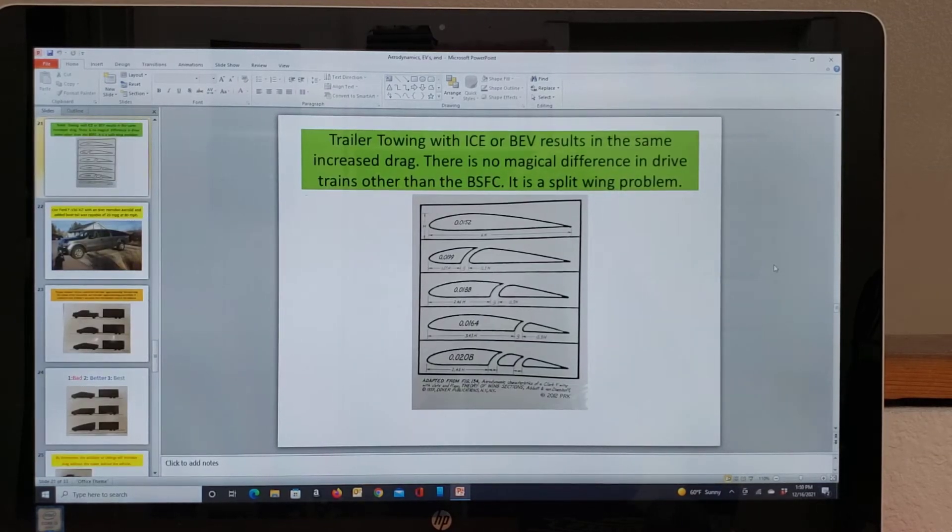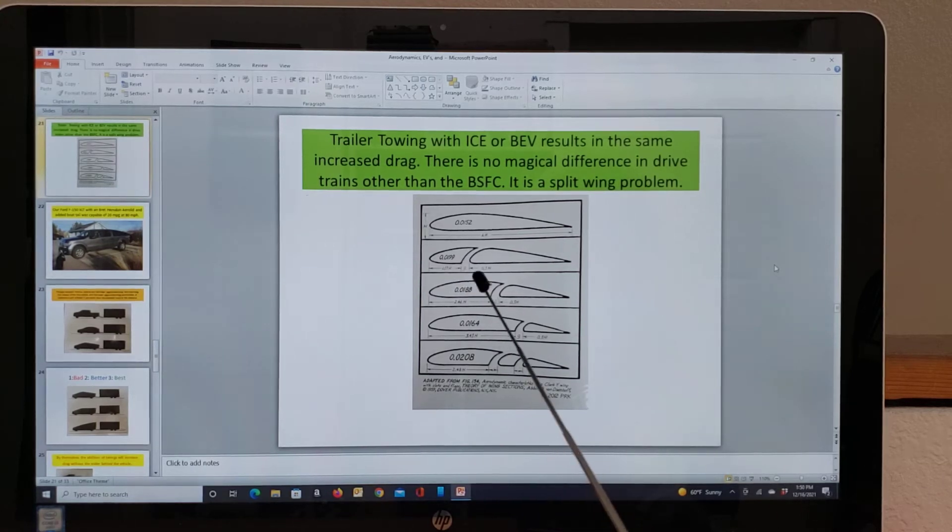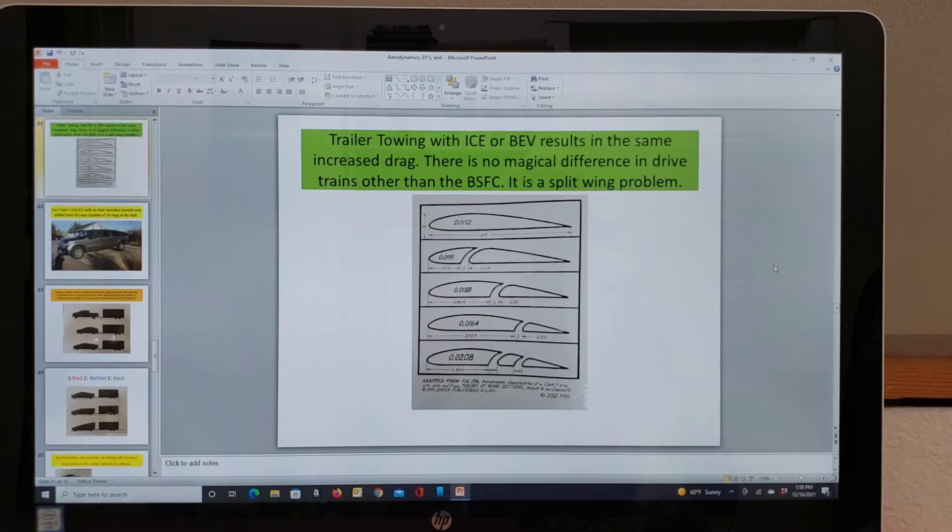When you're towing a trailer — and this applies to ICE or battery electric vehicles, it makes no difference — towing a trailer is a split-wing problem. You really need to consider the trailer and tow vehicle as one thing, not two. Here you have a split-wing, and moving the split-wing back increases the drag even more the further back you move it. Next time you see a trailer going down the road, think of the whole unit as one thing instead of two separate items.